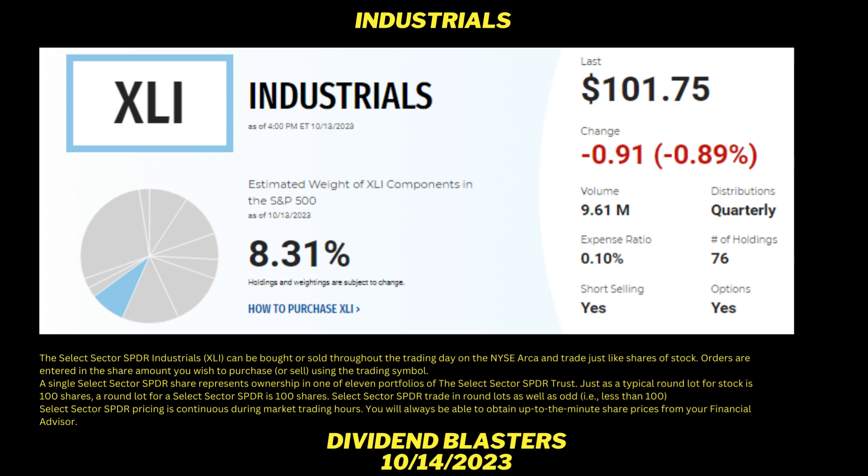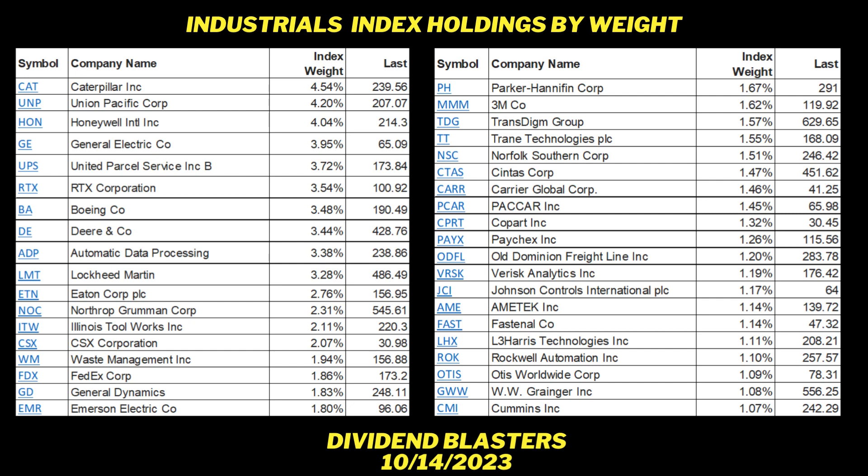Industrials is weighted about 8.31% of the market sectors. This ETF — if you wanted to buy it — closed yesterday, October 13th, at $101.75. It has a competitive expense ratio of 0.1%. Now I'm going to show you the 76 holdings really quickly. We're going to go from highest to lowest — heaviest weighted to least weighted. There are 76 of them and I'm going to show you four panels, two panels per page.